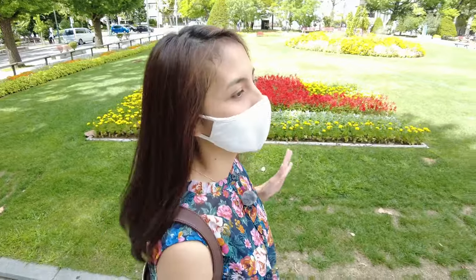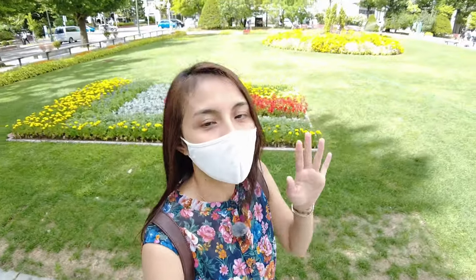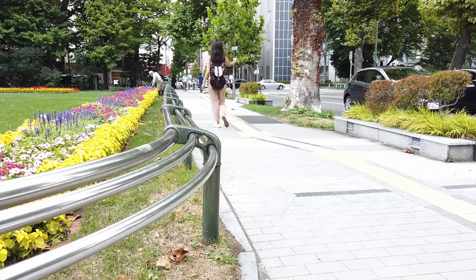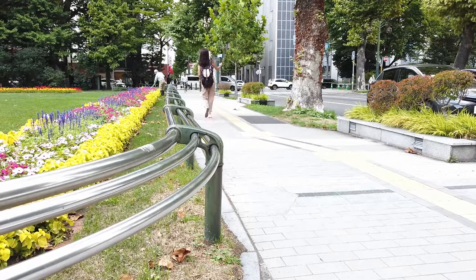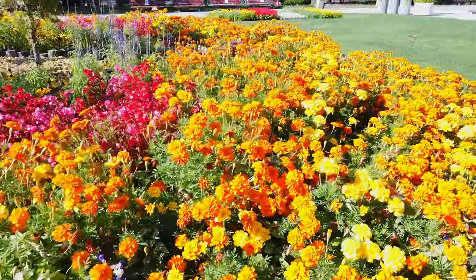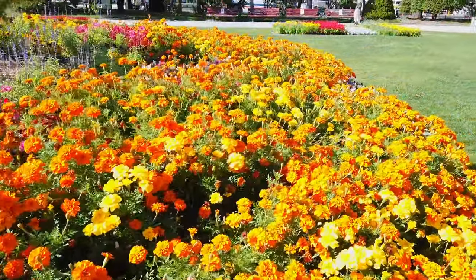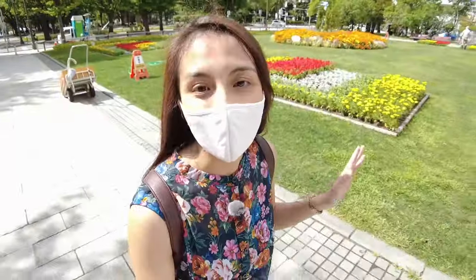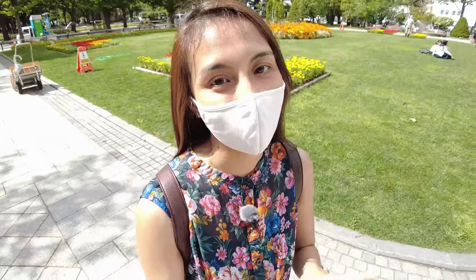Spring and summer — especially summer — is my favorite season here in Sapporo, because you can just see a lot of flowers blooming. It's so nice to look at and appreciate. Don't pick the flowers though; that's not allowed here in Sapporo. You can just appreciate and look at them — do not pick, do not loot.